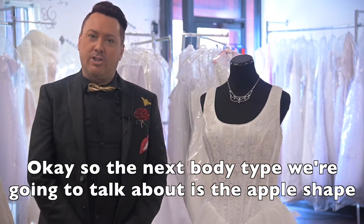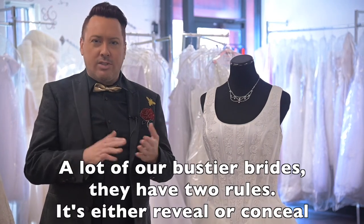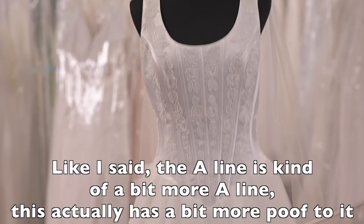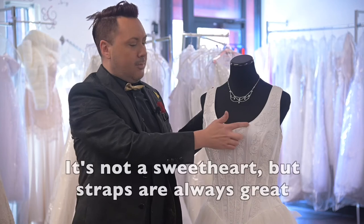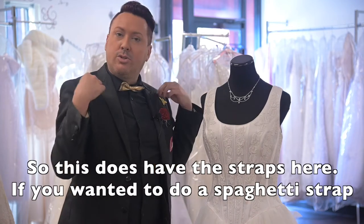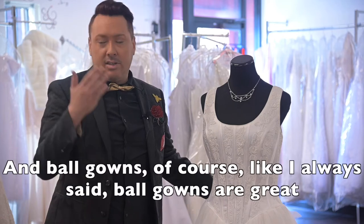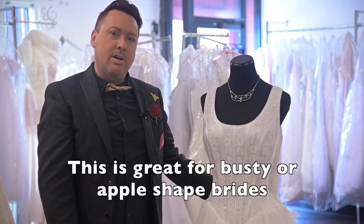The next body type is the apple shape. Apple brides have a little bit wider shoulders and maybe they're a little bit bustier. A lot of our bustier brides have two rules: it's either reveal or conceal — they either want to cover it up or they want to show it off. This example is kind of in between an A-line and a ball gown; it has a little bit more poof to it, and as far as the neckline, this would be one that would conceal a little bit more — it doesn't have a plunging neckline. Straps are always great for wider shoulders or a larger bust, and halters are my favorite for this body type. Ball gowns are also great, and you can add straps to any style.